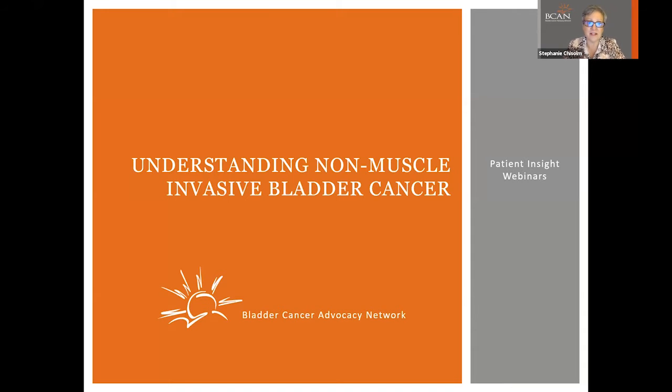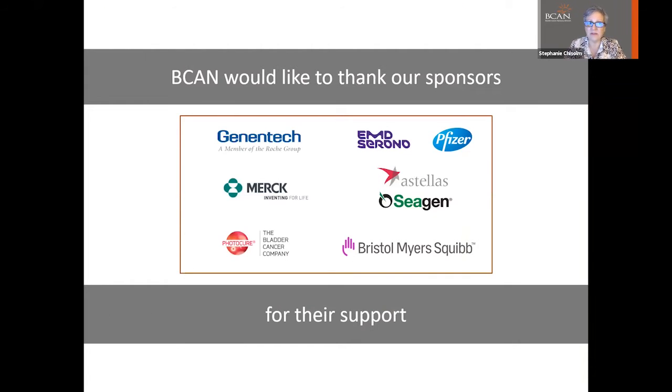Welcome to Understanding Non-Muscle Invasive Bladder Cancer, a Patient Insight webinar from the Bladder Cancer Advocacy Network. BEACON is grateful for the support of the Patient Insight webinar series from our sponsors Genentech, EMD-Serono-Pfizer Partnership, Merck, Astellas, Seattle Genetics Partnership, PhotoCure, and Bristol-Myers Squibb for making this program possible. A bladder cancer diagnosis can be terrifying to a patient and their family.